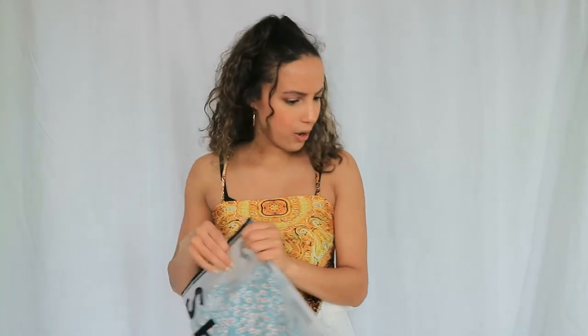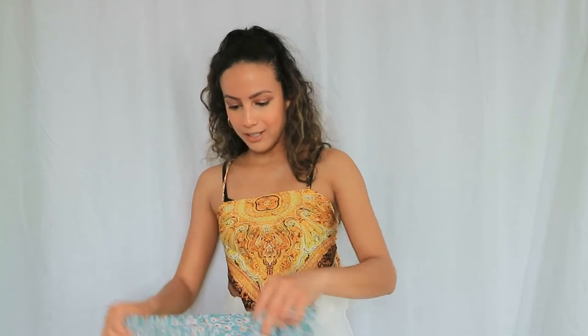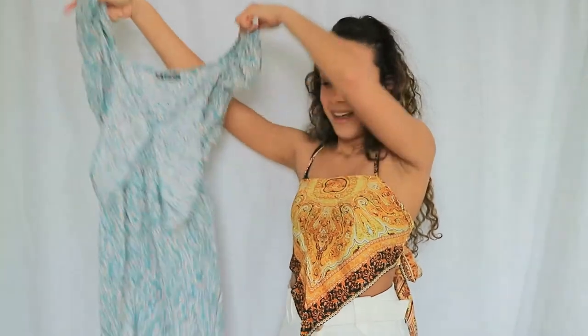The next item is the only dress I got from Shein — I wanted to try their dresses since I heard they can be hit or miss. The color is so cute and I really like the floral print. I tried it on and it looks great. It has a tie at the top and fits perfectly — not too tight — and has a lot of elastic. Here's how the dress looks!